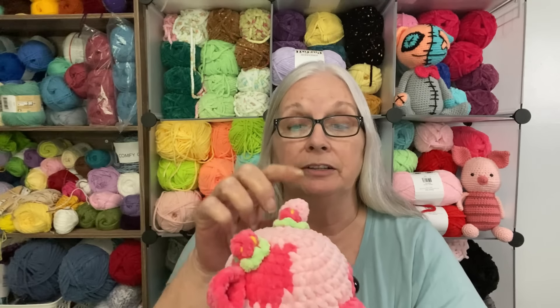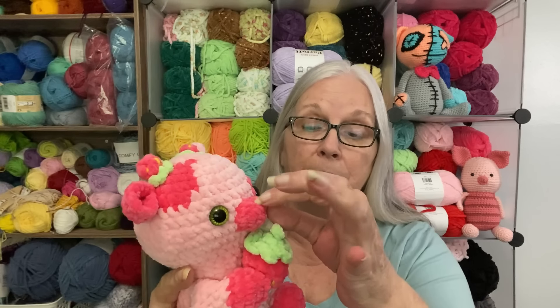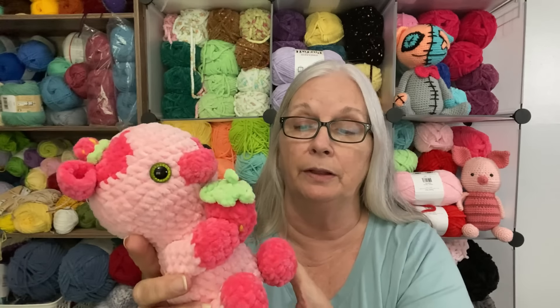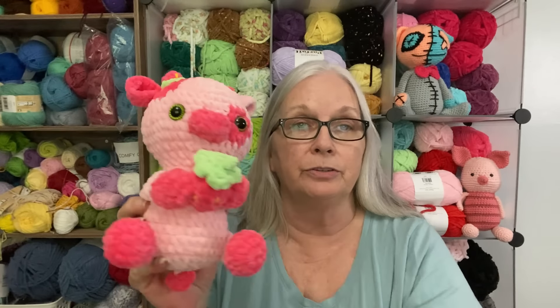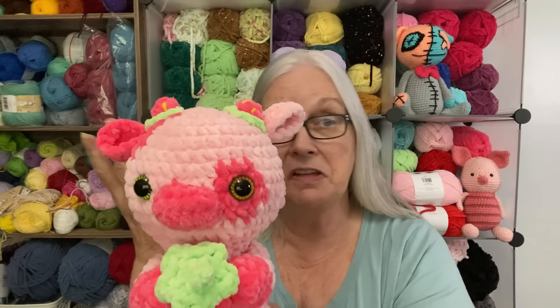I don't know if I'll do this one again. It wasn't hard, but you had to sew on the ears, the horns, the muzzle, the arms, the legs, the tail — everything was sewing. Even the strawberry had to be sewn into the arms. The legs were a little floppy so I tacked it down on either side so it would sit better. If anyone sees a pig, it's a strawberry pig; if they see a cow, it's a strawberry cow.